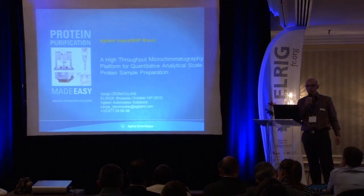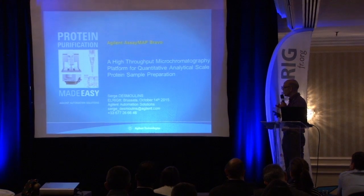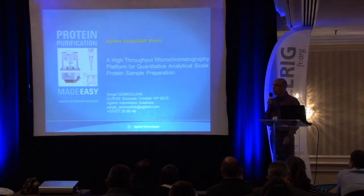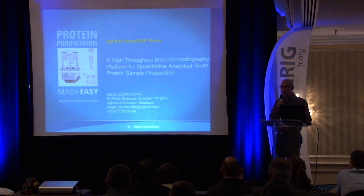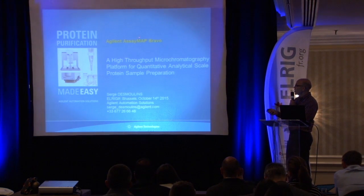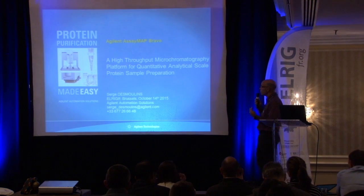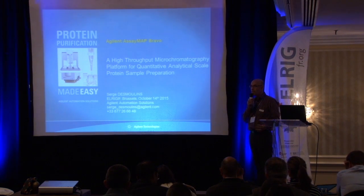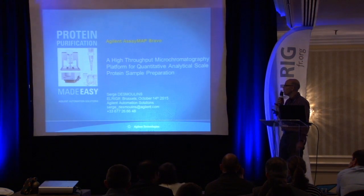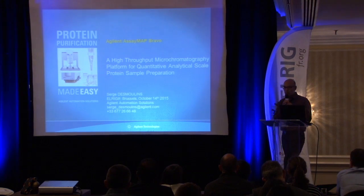Good morning. I'm Serge Desmoulins, product specialist for the automation portfolio at Agilent, supporting European countries including all French-speaking countries. Today I'll introduce a solution named Bravo SMAP, a protein purification solution designed to prepare samples at an analytical scale — mainly before LC-MS analysis in the proteomic world. The technology is based on what we call high-throughput micro-chromatography.